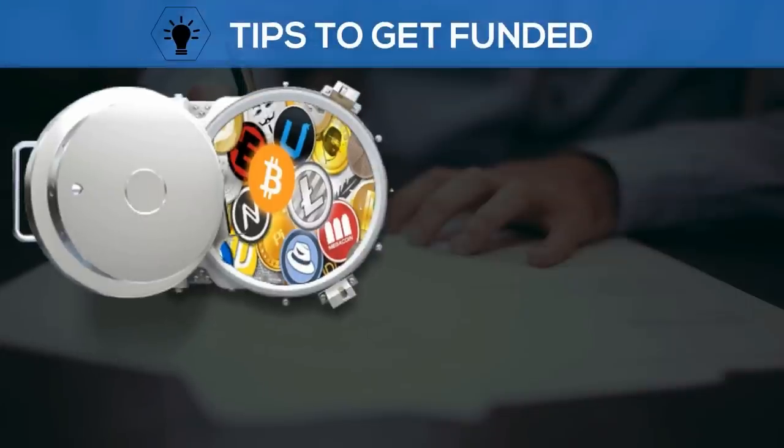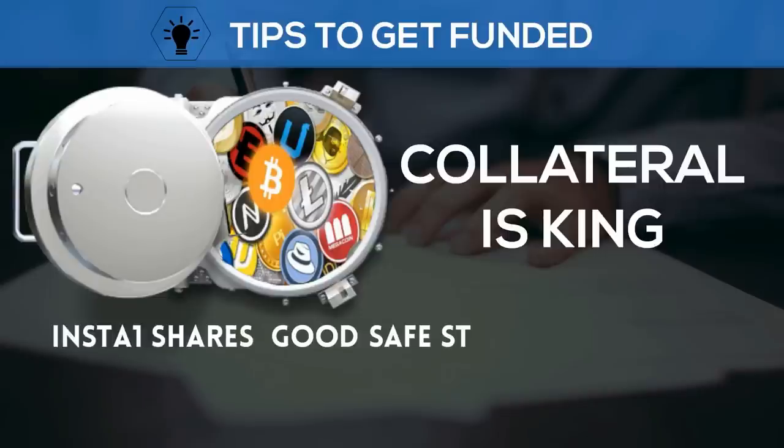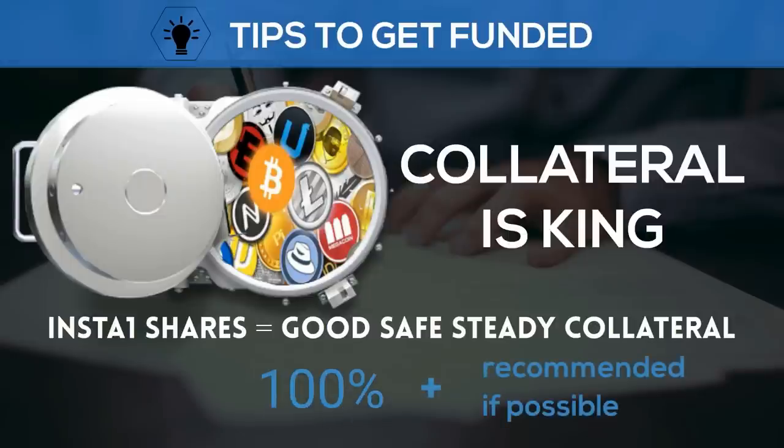I'll share some tips to get funded, with the number one tip being that collateral is king at BTCpop. Digital collateral consists of different altcoins such as Dash or Ethereum that is locked away until the loan is repaid. BTCpop's peer-to-peer shares can also be used as collateral. And with enough collateral, even a newbie with no reputation will get a loan funded. Due to its young age, peer-to-peer lending is still a little risky, so high collateral is needed for beginning loans. A hundred percent collateral or more is recommended for your first or early loans.